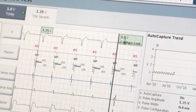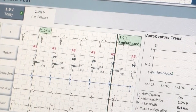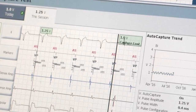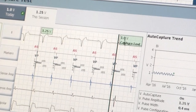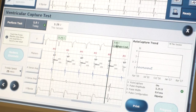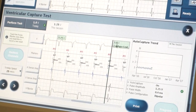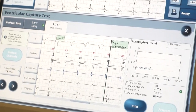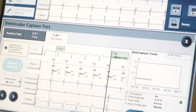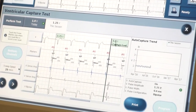The newer pacemakers are programmed to self-adjust. The highest you can program is 7.5 volts, but if you do that the battery will last like two years. For short term you could go up to 10 if you really had to, but it's usually not necessary. You want to go at the lowest voltage you can. The safety margin is usually 2 to 1, unless the auto-capture algorithm is on — then it does a beat-by-beat test and can work with a tighter margin.